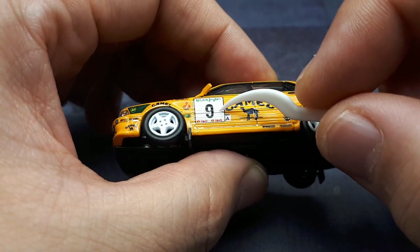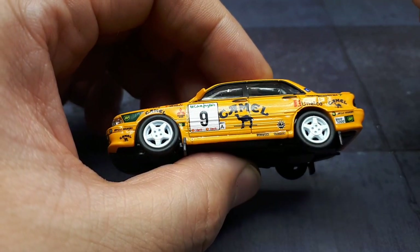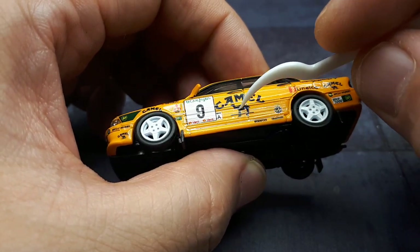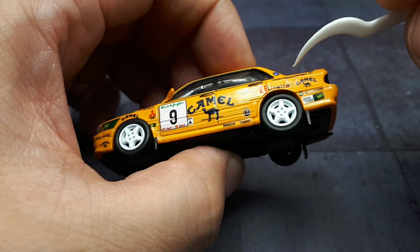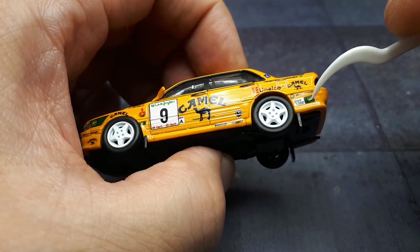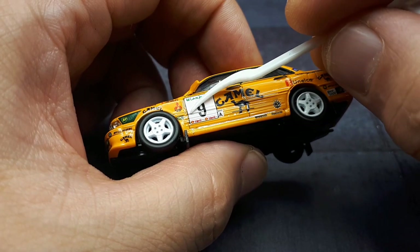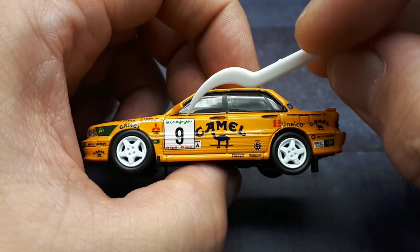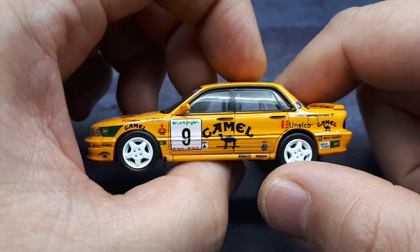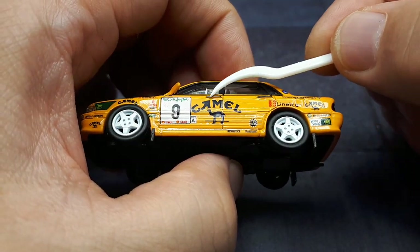Looking at the sponsorship — this is a decal. You can see the air bubble right here in the door crease, so that number nine is a decal. I wonder if the Camel thing is too. Yeah, you can see the air gap around the fuel filler door. This is going to become problematic in a few years — it's going to dry out and crack, and if I ever touch it I'm going to lift off the decal. I really wish companies would not use decals.